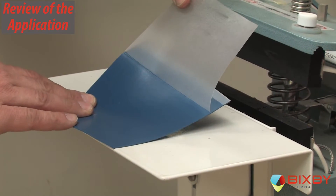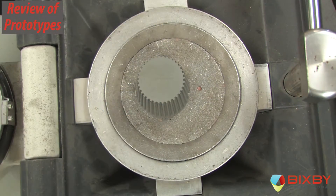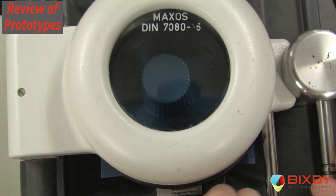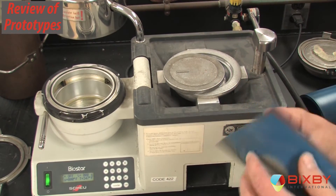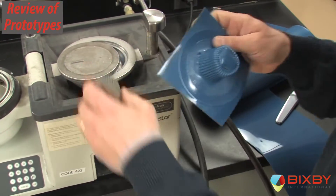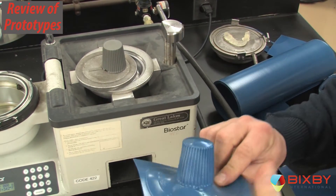Bixby can quickly and inexpensively produce iterative prototypes for testing, characterizing materials, demonstrating functional performance, and validating aesthetic characteristics. This allows our customers to optimize their design and product performance quickly and cost-effectively.